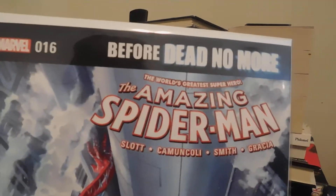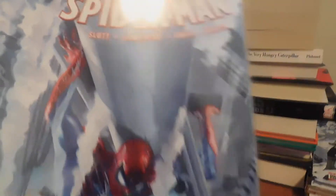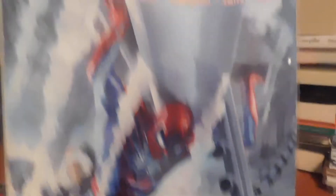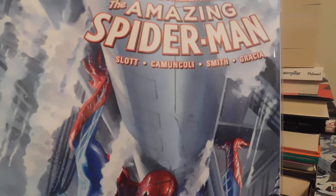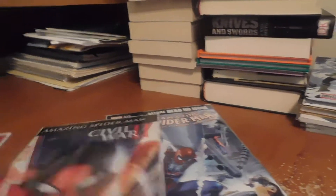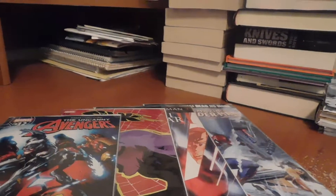Last but not least, I got Amazing Spider-Man number 16 — before Dead No More. They're doing the Dead No More story arc which I can't wait to read. I haven't read comic books in weeks so I am so behind. I need to catch up. So yeah, that's been my haul everybody, thank you for watching.